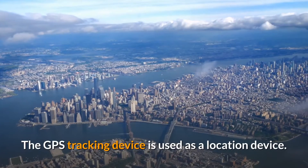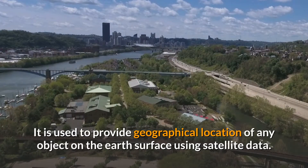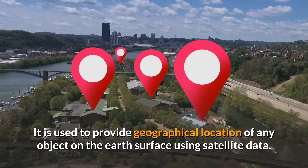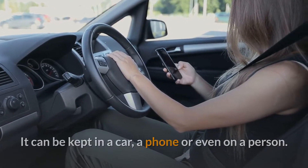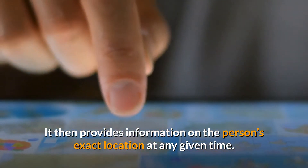The GPS tracking device is used as a location device. It is used to provide the geographical location of any object on the Earth's surface using satellite data. It can be kept in a car, a phone, or even on a person, and it then provides information on the person's exact location at any given time.